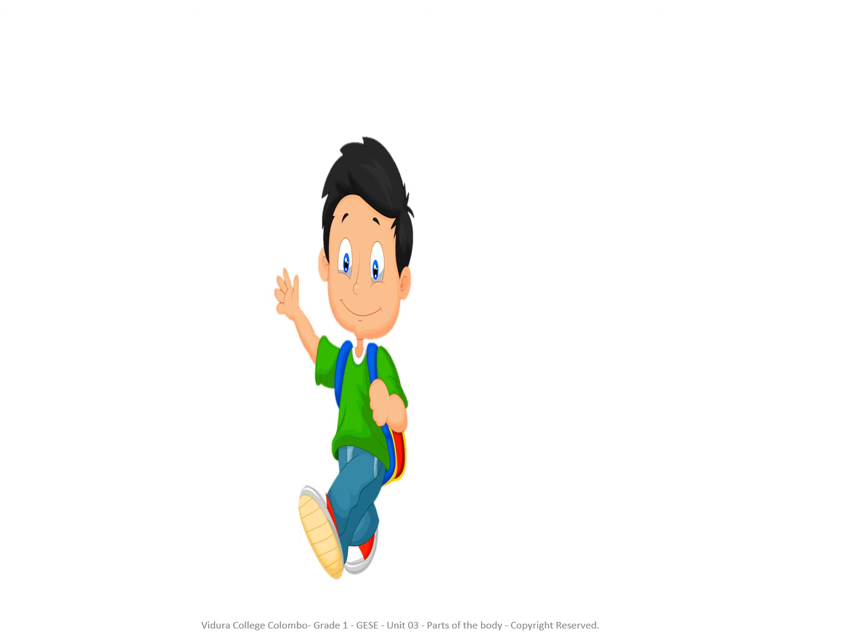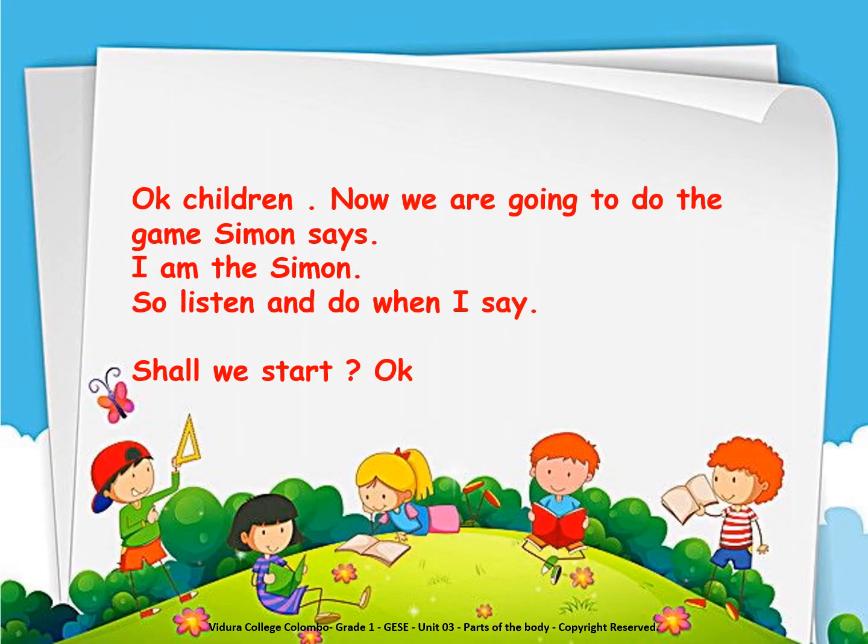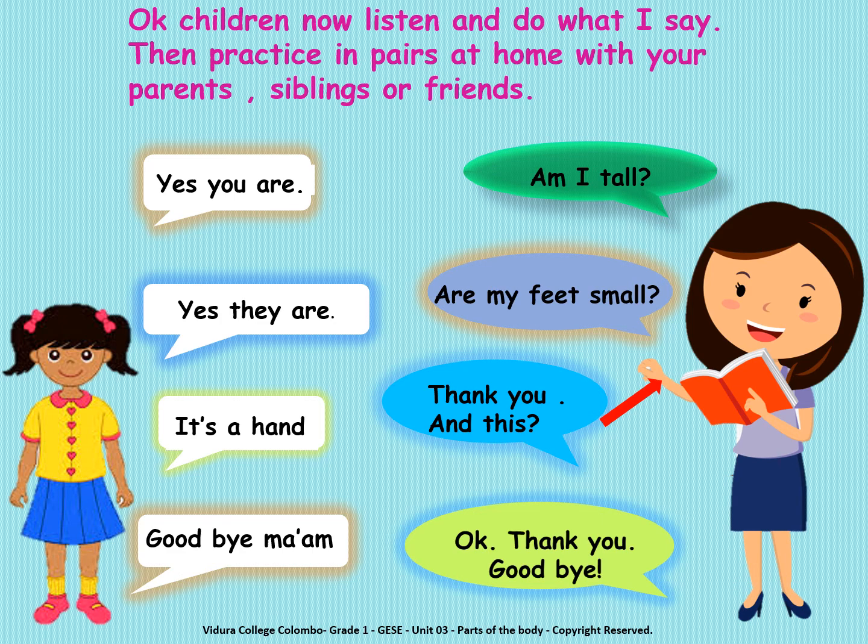Ok, very good. Ok children, now listen and do what I say. Then practice in pairs at home with your parents, siblings or friends. Am I tall? Yes, you are. Are my feet small? Yes, they are. And this? It's a hand. Ok. Thank you.